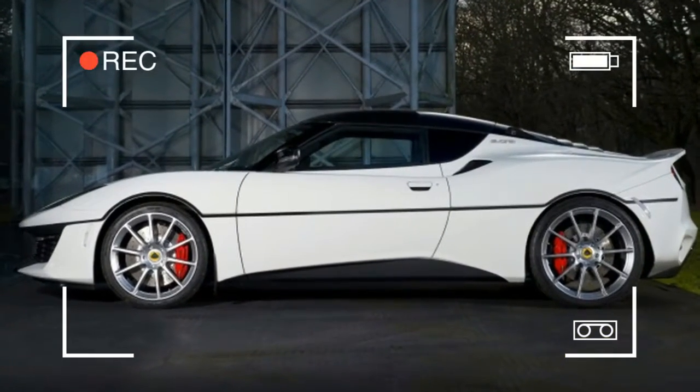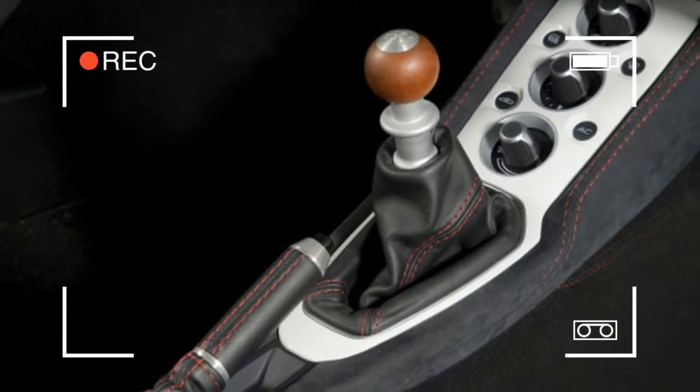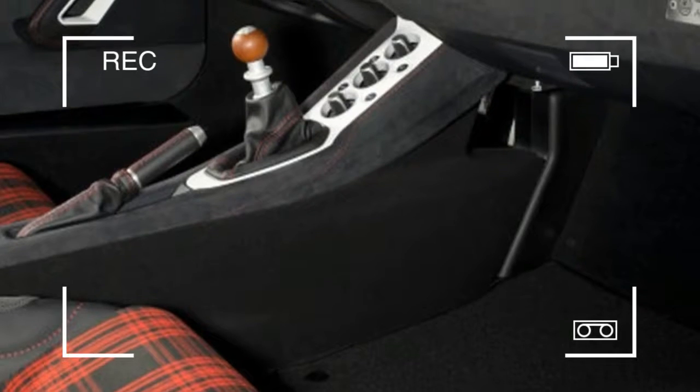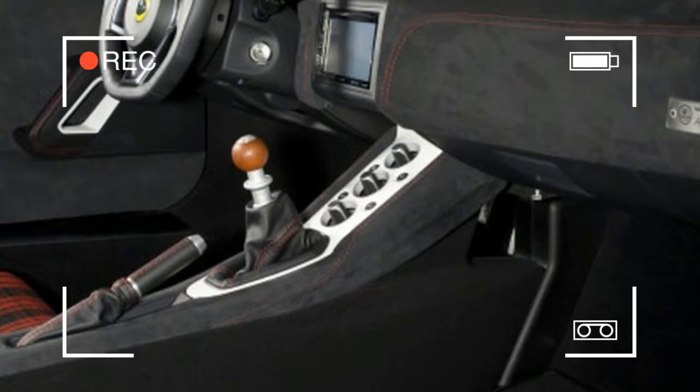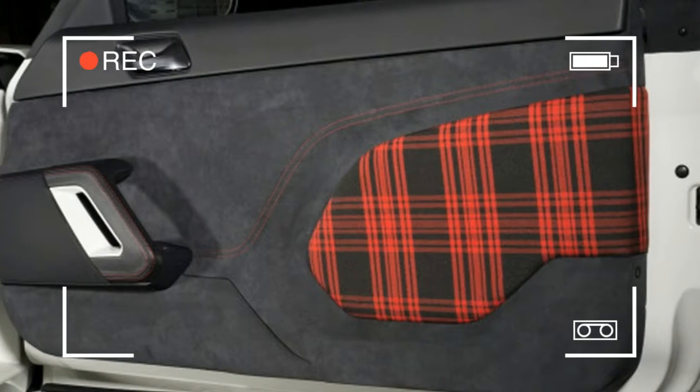In the case of this particular Evora 410, the car has a white paint job and features a bumper and blacked-out grille. Extending from the top of the grille is a black stripe that bisects the body. These cues represent the black bumper and stripes of the Esprit.